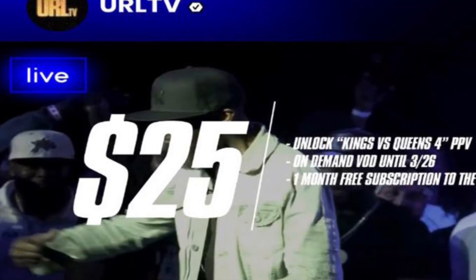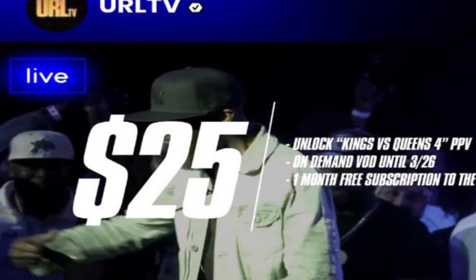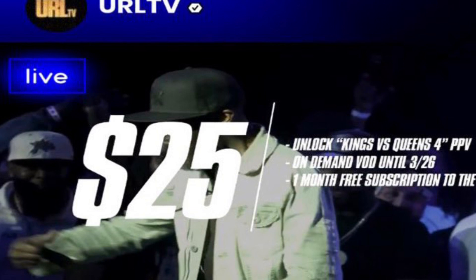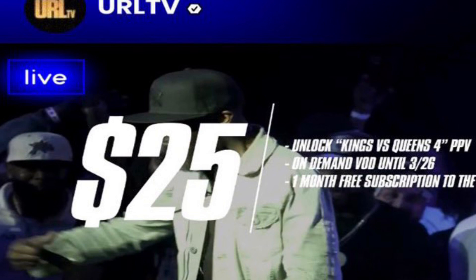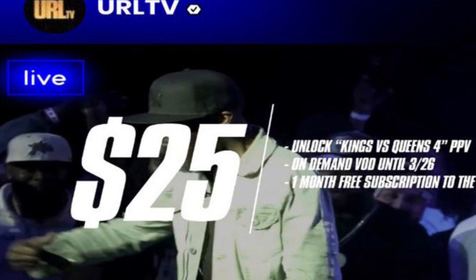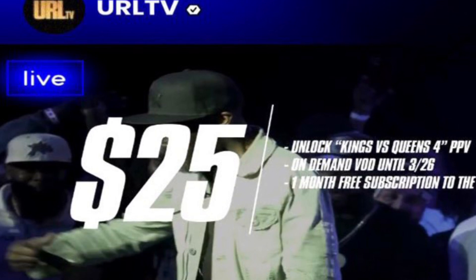URLTV got everyone — fans and everybody — in an uproar yesterday when news broke that Kings vs. Queens 4 is now $25 for the pay-per-view.